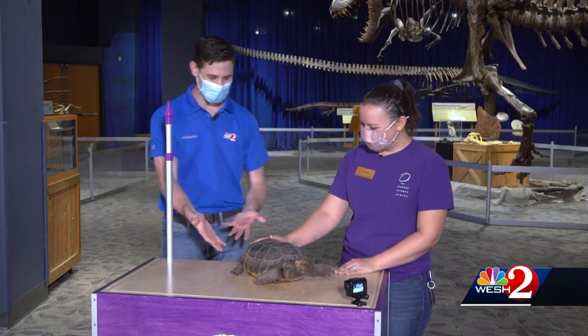Hello everyone and welcome to The Science of It. I'm here in the Orlando Science Center with Tori. And Tori, who's our friend we have here today?